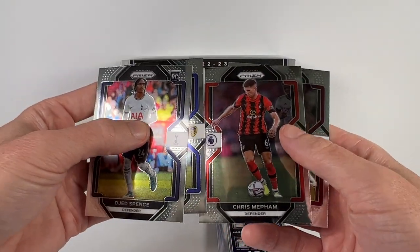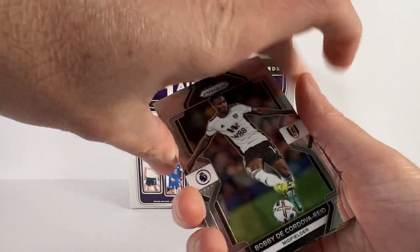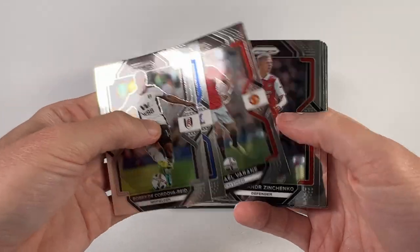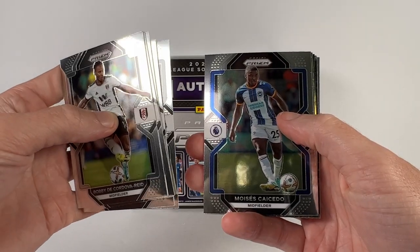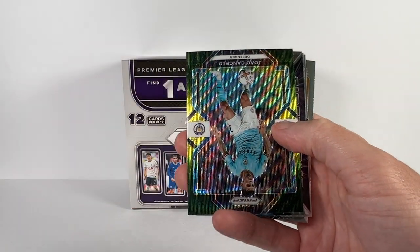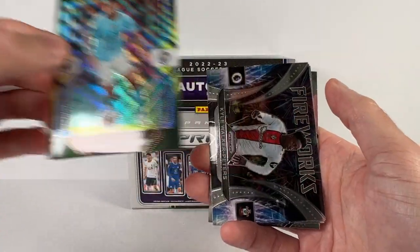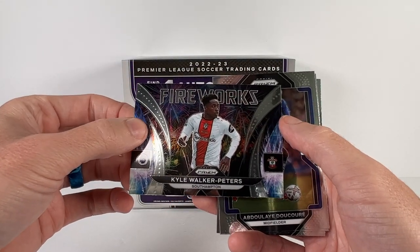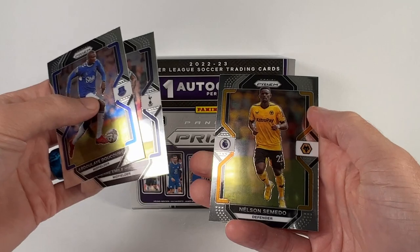Spence rookie, Harrison, Mephum, and Watkins. Last pack: Cordova Reed, Guay, Varane, Zinchenko, Longstaff, Casito, Emil Smith Rowe. And we've got another green — of Cancelo. A Fireworks of Kyle Walker Peters. Corey Hobjerg and Cemento.